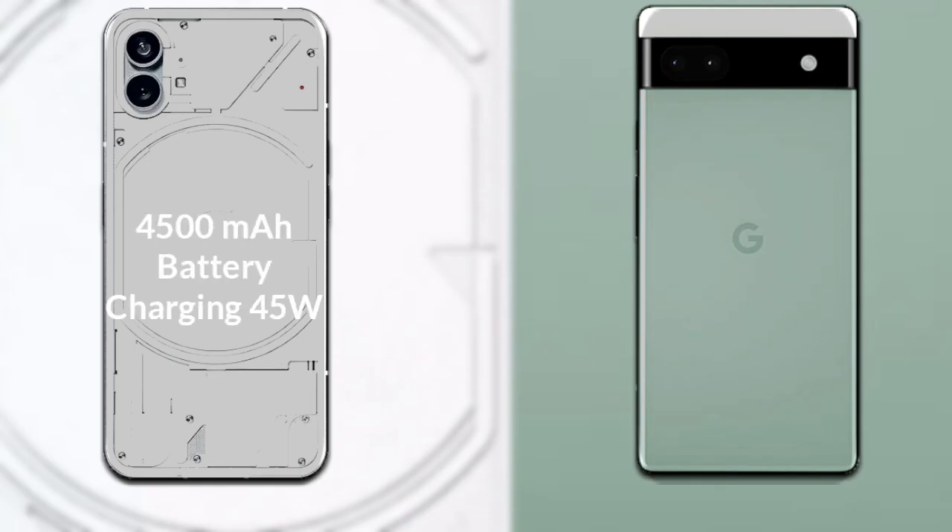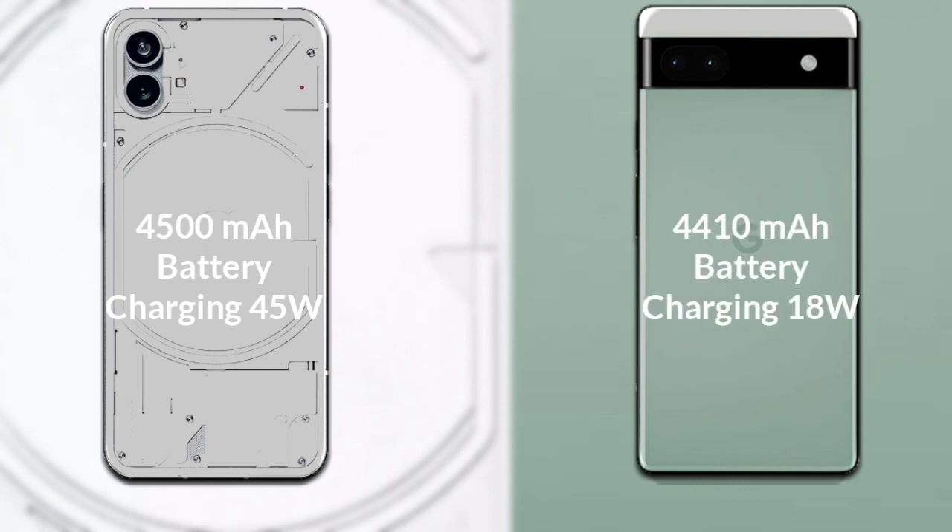Talking about both phones' battery: Nothing Phone 1 has a 4500mAh battery, supporting fast charging at 45W. Google Pixel 6a has a 4410mAh battery, supporting fast charging at 18W.